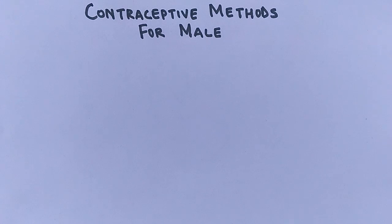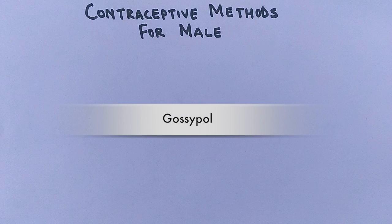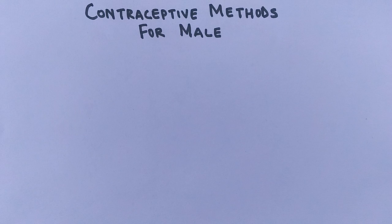For males, who donate sperm cells for fertilization, only physical methods have been used till now, and hormonal control for men is still under research programs. For example, gossypol, an extract of cotton, has been studied as a male contraceptive pill, but it decreases sperm production with high failure rates.